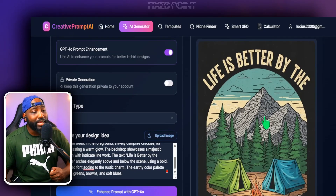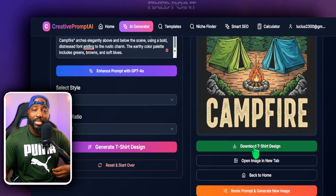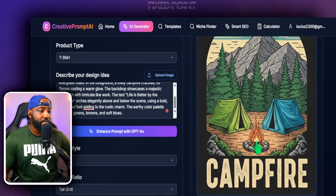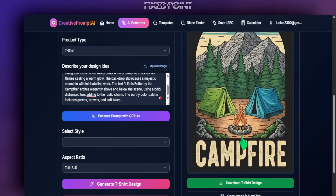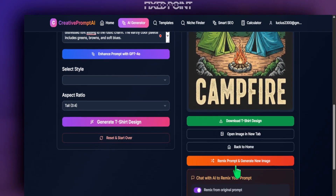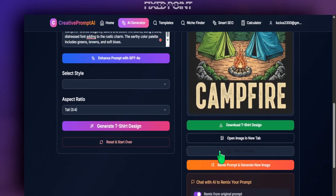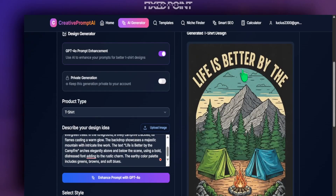If you want to use this, you can simply download it and start uploading it to your t-shirt products. But if you want to go even further and remix this design a little bit more to bring in a unique version, you can go in and remix the original design. All you have to do is put in a couple of words to make this different. Let's say for instance I want this phrase to be different — since we have 'Life is Better by the Campfire,' I can go into Etsy and see what other cool phrases are doing well.